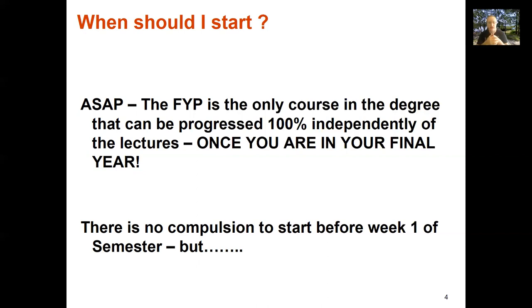There is a caveat — you can't start your project in year three and hand it in two years later; it's got to be representative of a year's work. That said, there's no compulsion to start before week one of semester if you don't want to. But if you're spending a significant period of semester recess with not much to do, it's a really great opportunity to get started. The academics and professional staff at the university are on campus for at least 51 weeks of the year.